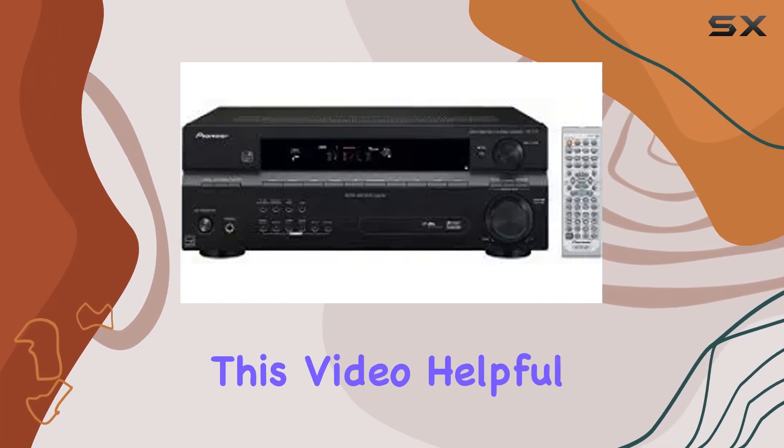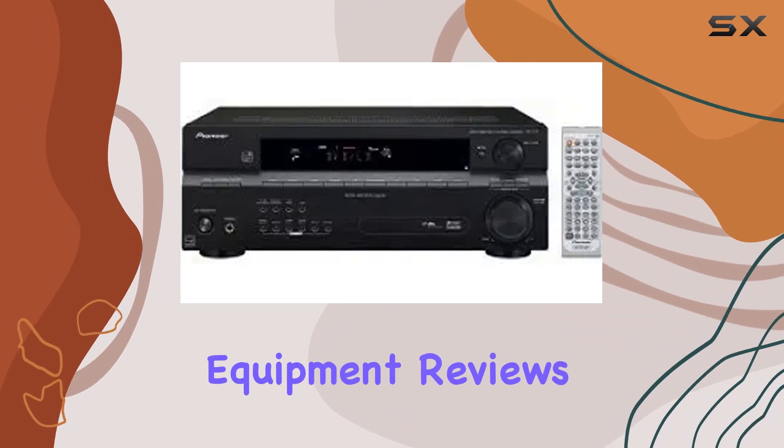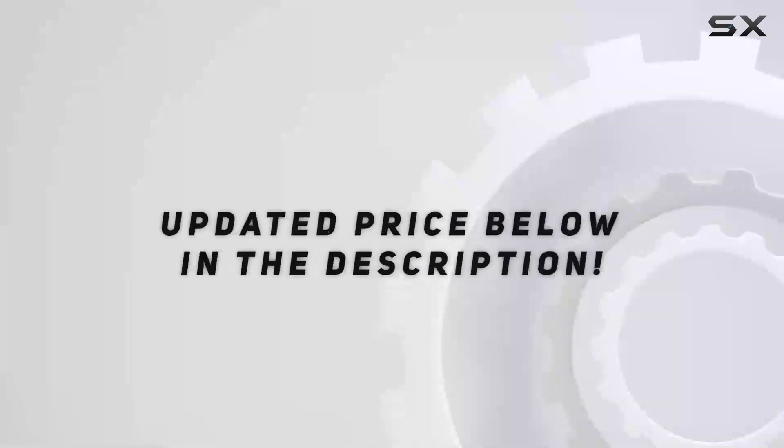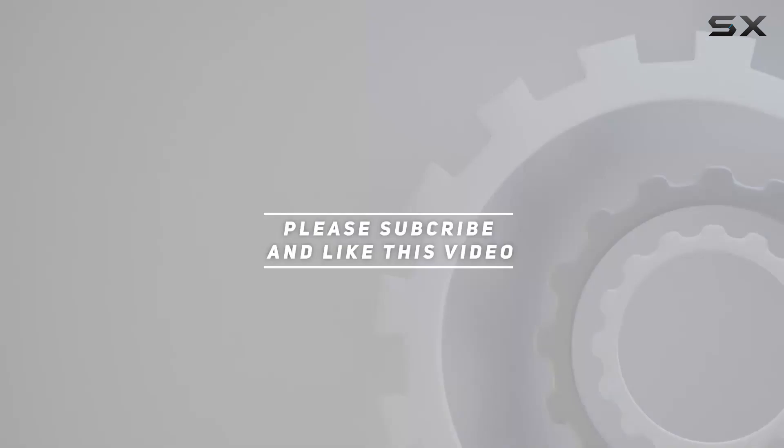If you found this video helpful, please hit the like button and subscribe for more audio equipment reviews. Thanks for joining us today — we'll catch you in the next one. Check out the video description for an updated price, and thank you for watching.